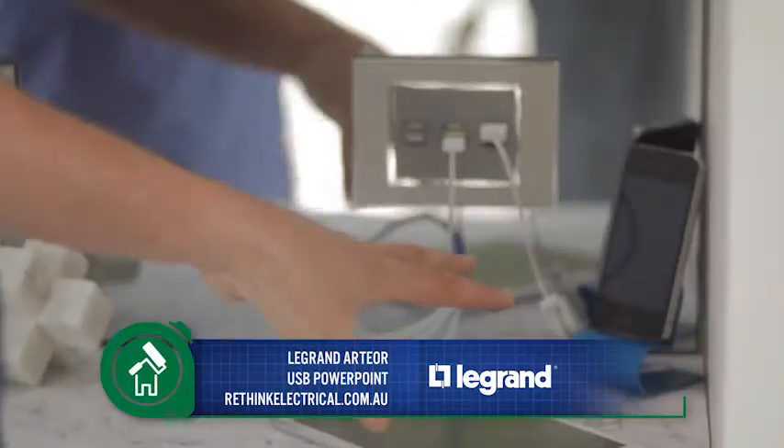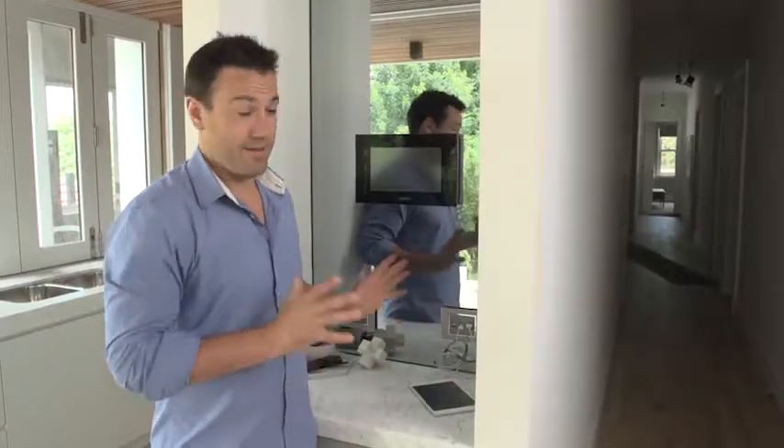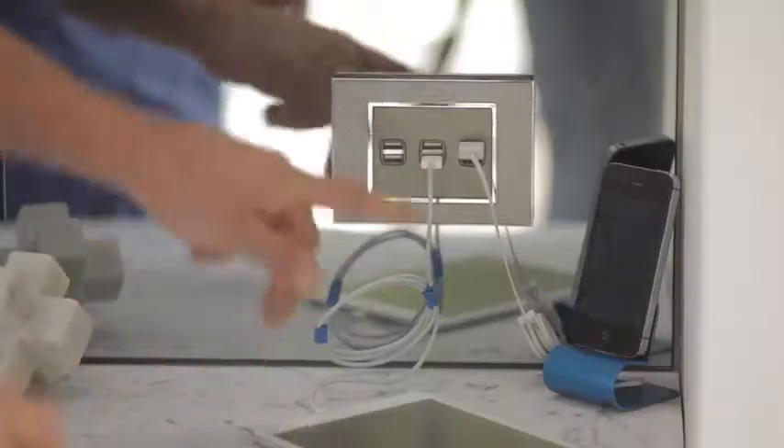The best bit about this is it's taken all the need for those big ugly adapters and cords everywhere, so it's a really neat and beautiful little area. You can get in, charge your gear, and get back on the road again.